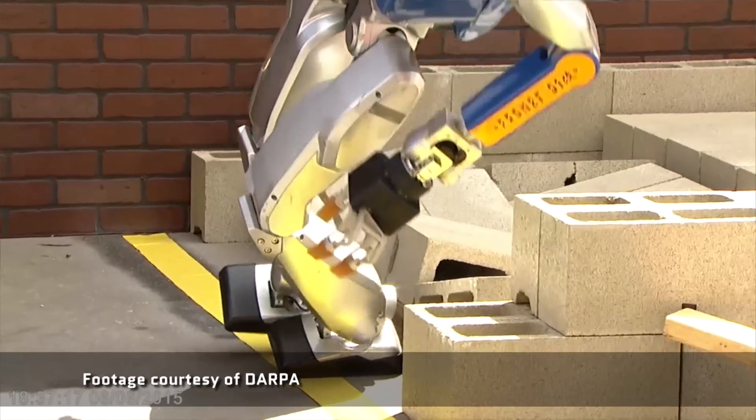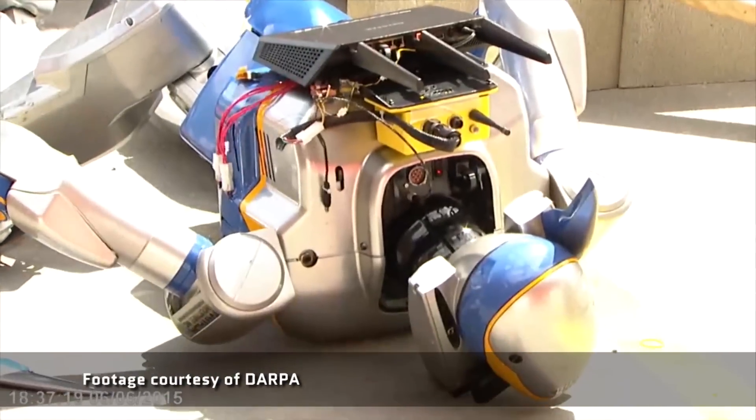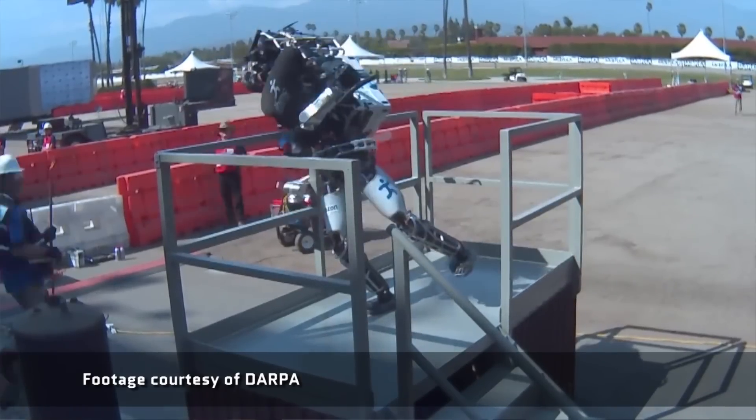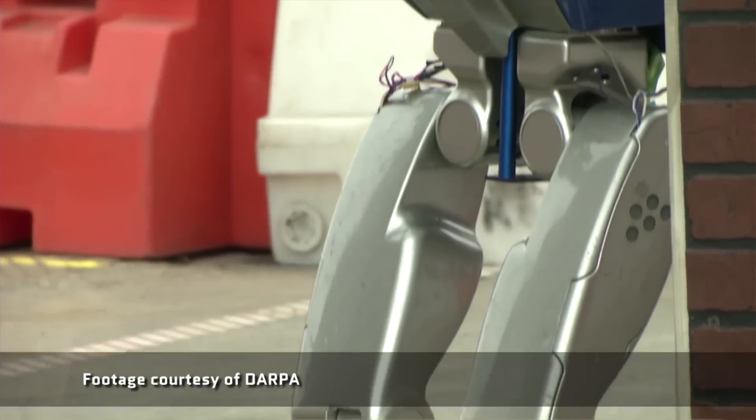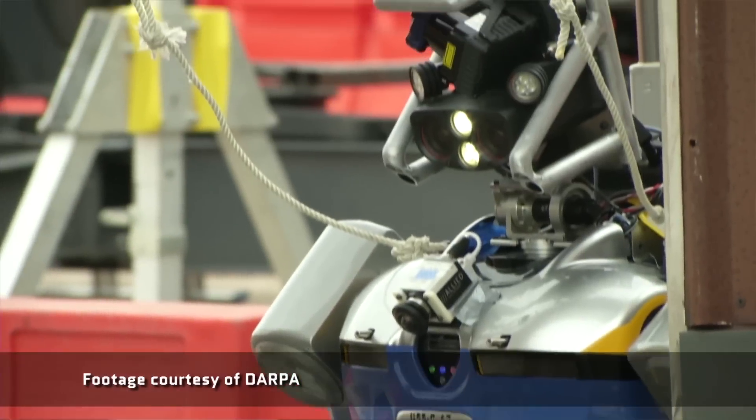If you search online, you're gonna find tons of videos and gifs of these robots toppling over or collapsing for no apparent reason. And you might laugh or you might cringe, but personally I actually find all of it inspiring. Because I see how the engineers and scientists are getting together to look at these challenges and how to overcome them. And this is how progress happens. So who knows — the next first responder might actually be a robot, and that's pretty cool.